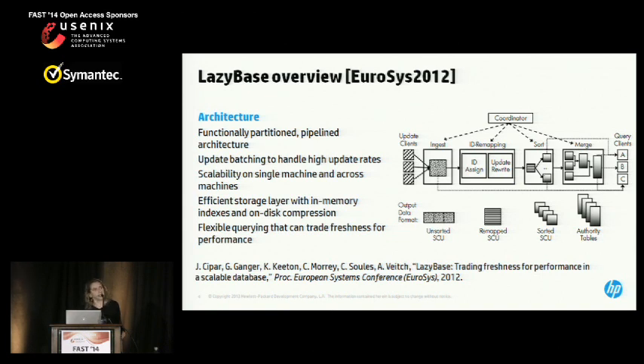The system is scalable in the sense that all of the different stages of the pipeline are independently parallelizable. This is a high-level overview of the system and I'll go through more of the details of how LazyBase works as we go through the talk.